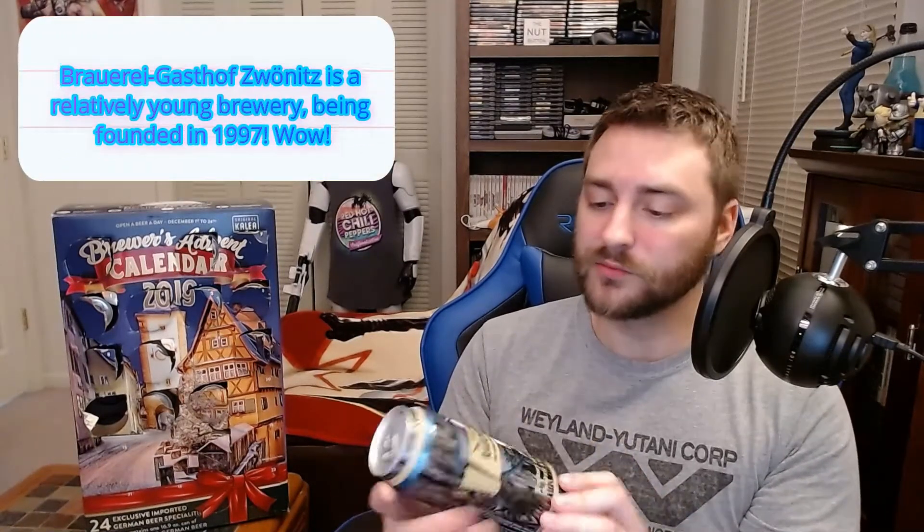I'm a little apprehensive about it because I'm generally not a fan of smoked beers, but we'll see. So far every beer in this box has been pretty good. This one is four point eight percent. Zvonitzer 1997 — so this might be a pretty young brewery. It does say it's a smoked lager on the box.